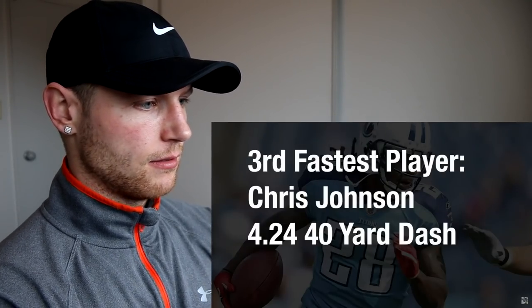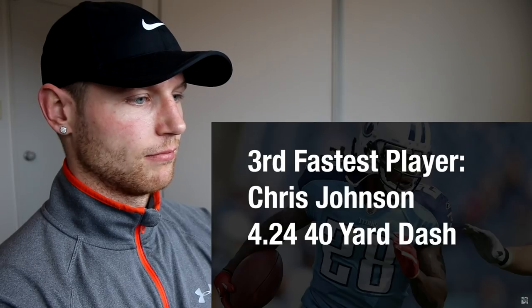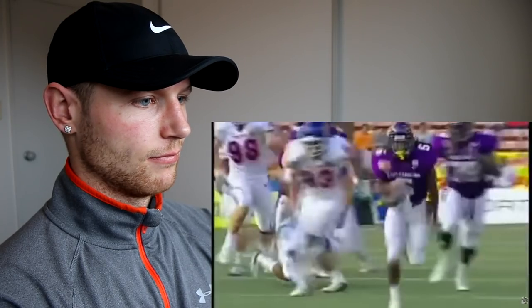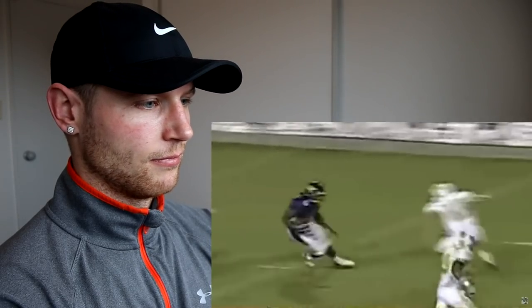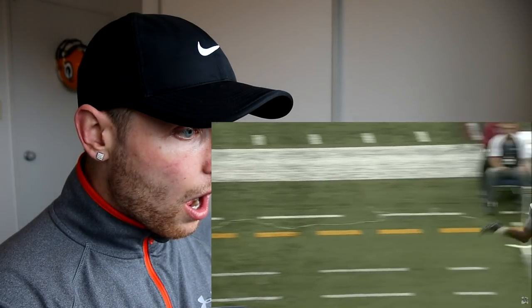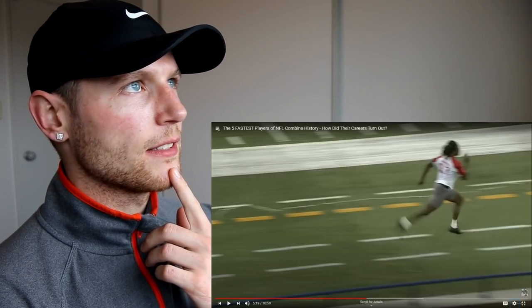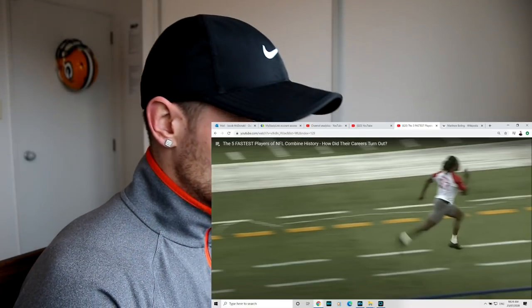Both of the 4.24, 40-yard dash players — I'll be discussing Chris Johnson first since his time was more recent. Chris Johnson, otherwise known as CJ2K, is unquestionably the most notable of all these players. He played college football for East Carolina University, where he excelled at both kick returner and running back, selected as all-conference USA first-team return specialist and second-team running back. He finished his college career with 6,993 all-purpose yards before entering the 2008 NFL Draft.